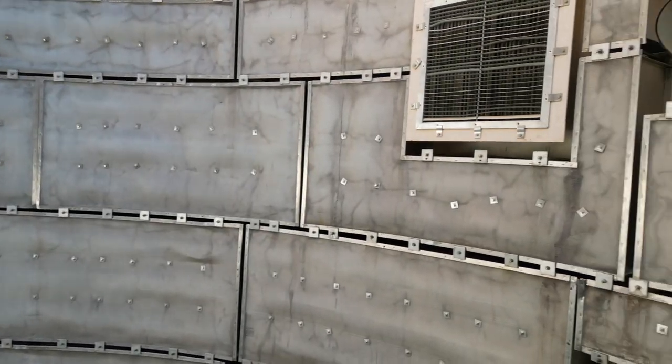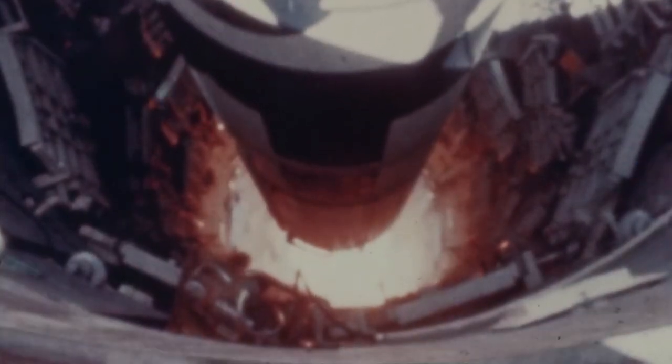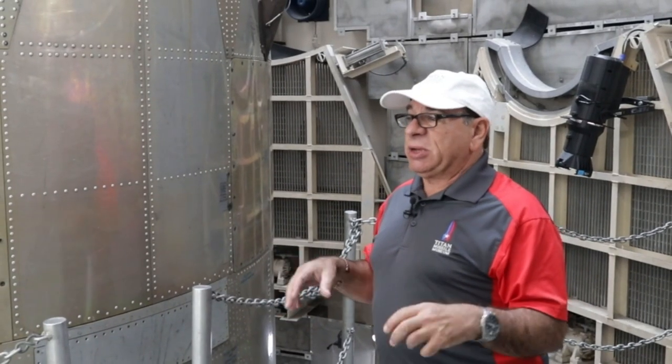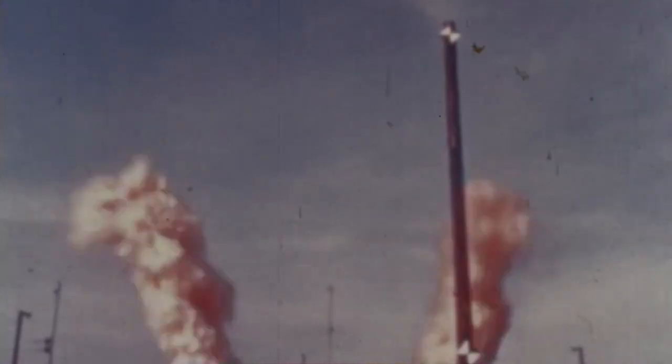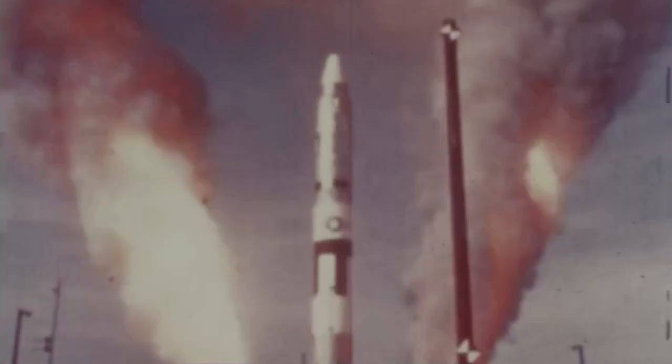We also have a 100,000-gallon tank of water attached to the silo. When you turn those keys, it starts dumping water under those engines — 9,000 gallons a minute out of these four giant deluge nozzles. When you put fire and water together, you create steam. The energy it takes to create that steam absorbs all the sound energy. And the Titan II was the first rocket that could be launched from a tube in the ground like this.